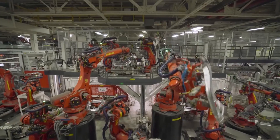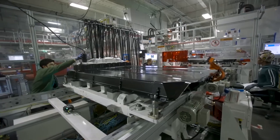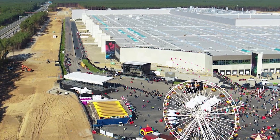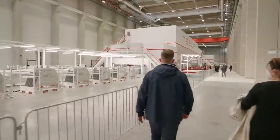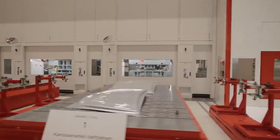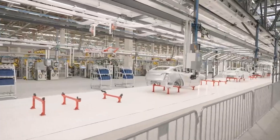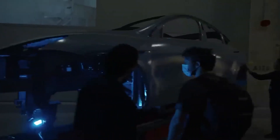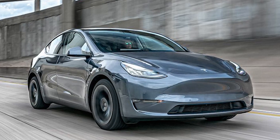Welcome to our YouTube channel. Today, we go on a tour inside the Giga Berlin to see how Tesla produces its vehicles. Giga Berlin, also known as Tesla Gigafactory Berlin Brandenburg, is Tesla's first European Gigafactory and serves a critical purpose of meeting the surging demand for EVs across the region. This factory serves as the manufacturing hub for the popular Tesla Model Y. Let's go right into it and see how Tesla manufactures its vehicles, specifically the Model Y.